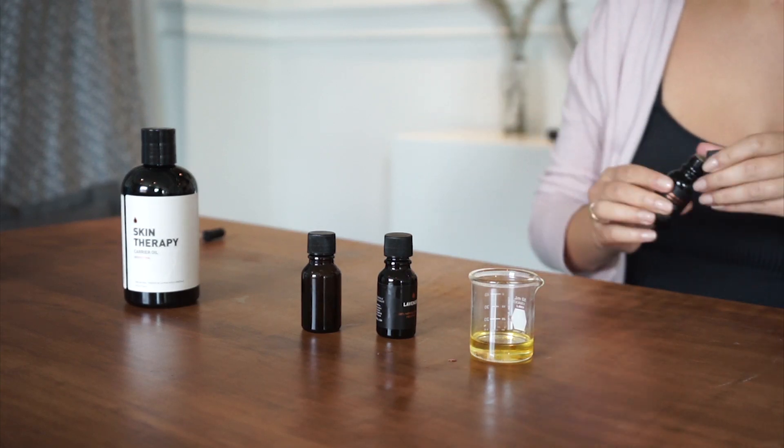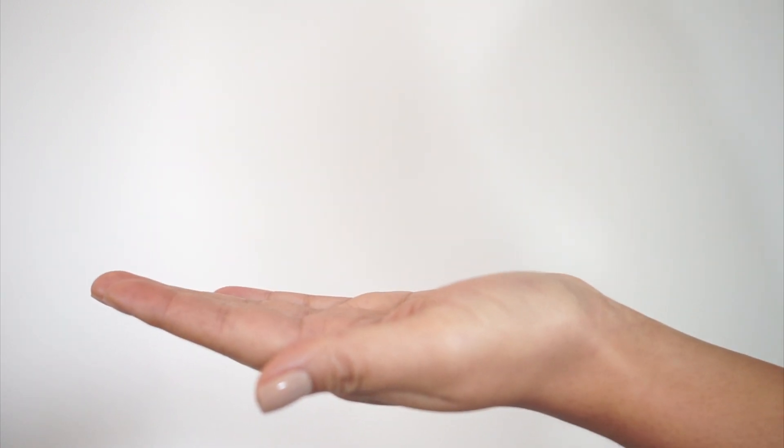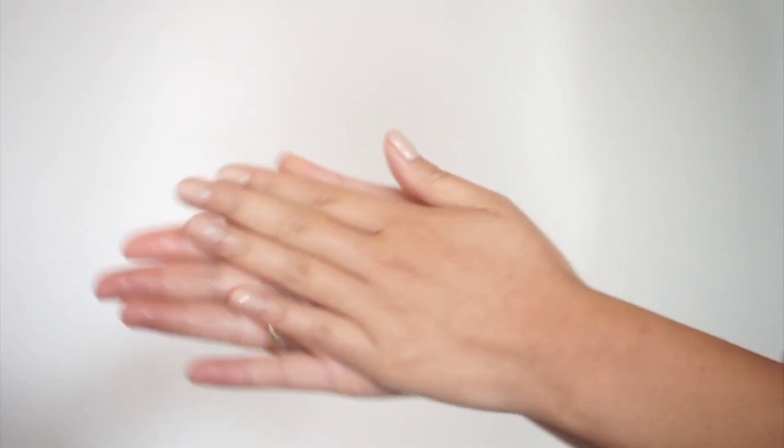Patchouli is great for mature skin because it has anti-aging properties, but you can also use it for chapped or cracked skin. Mix all of the ingredients together and warm 2–3 drops between your palms and then pat onto your skin.